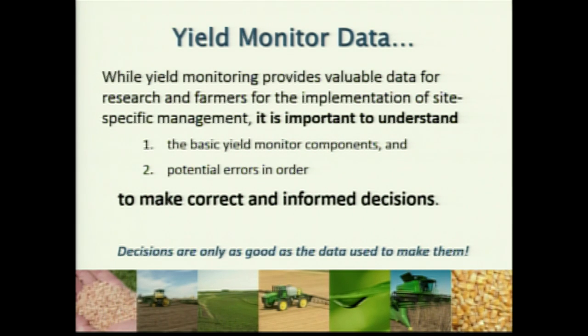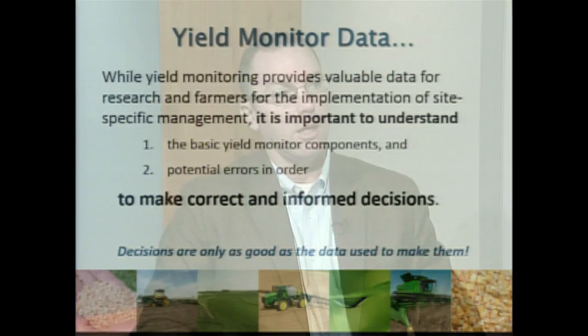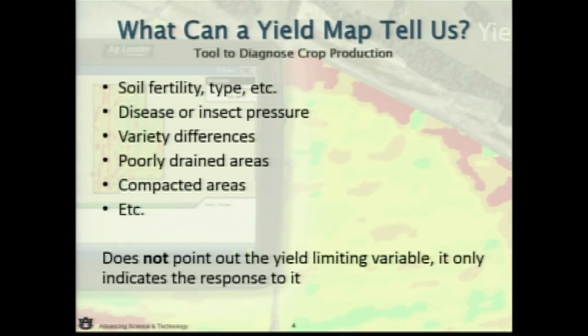It's imperative to understand what the basic components are — what's measuring various parameters on the harvester to come up with this yield estimate, whether that's bushels per acre in grain or pounds per acre in cotton. In most cases, multiple sensors are used to drive that yield. To understand those potential errors is critical, because it's only as good as the data provided. The yield map gives us the ability to look at yield spatially on a field-by-field basis.